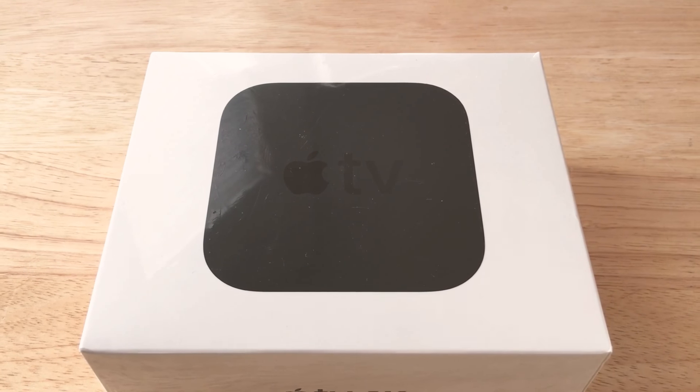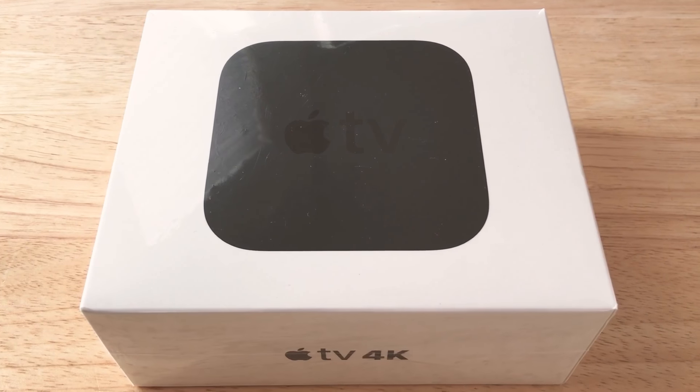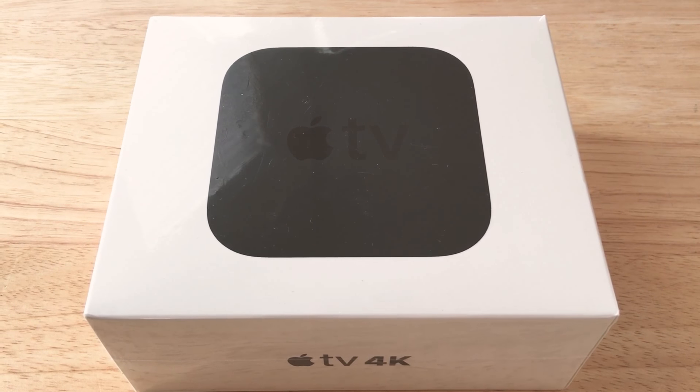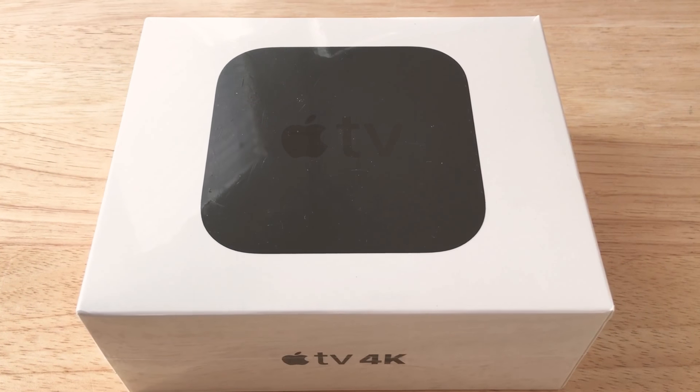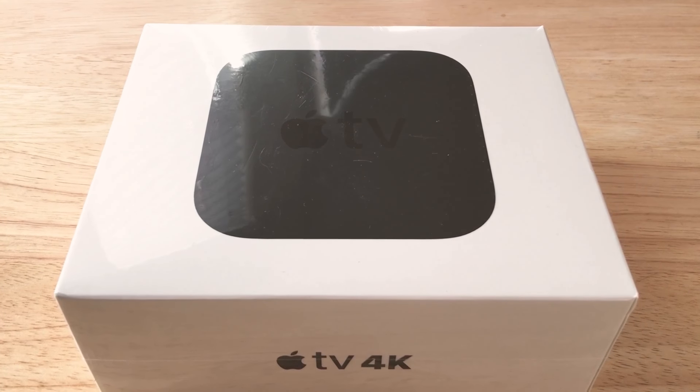Hello everyone, this is ChrisRoshnot24k on Twitter. Today I'm unboxing and showing off the new Apple TV 4K. This is from Adorama. I want to thank them for sponsoring this product for us to review. I'm an Adorama ambassador.